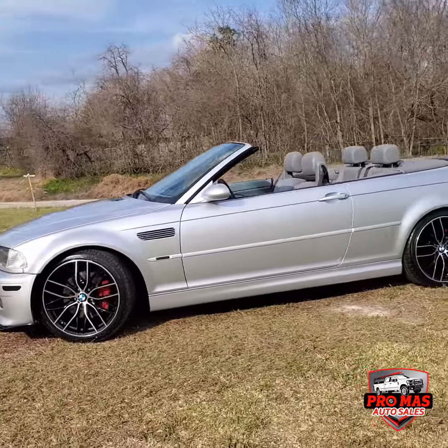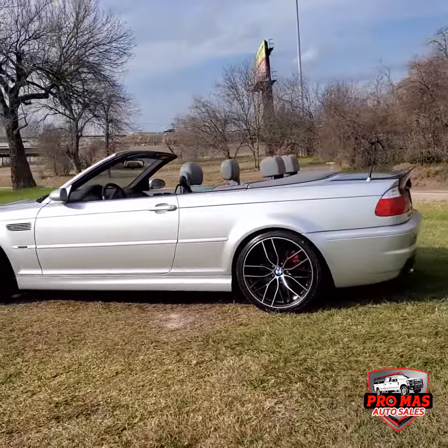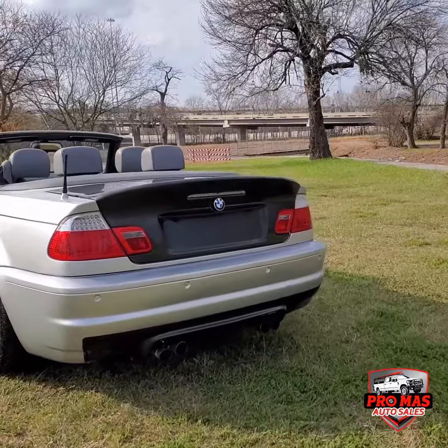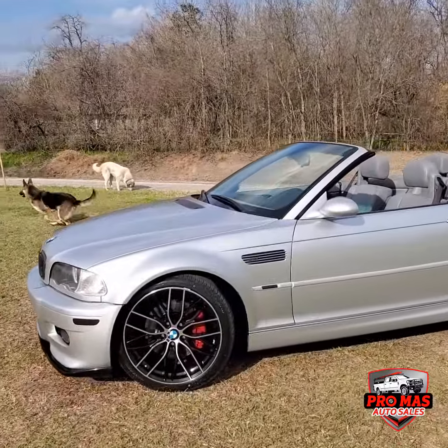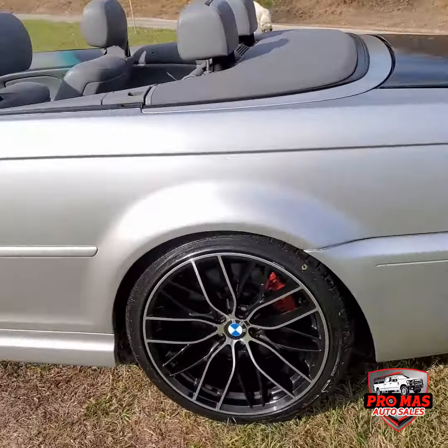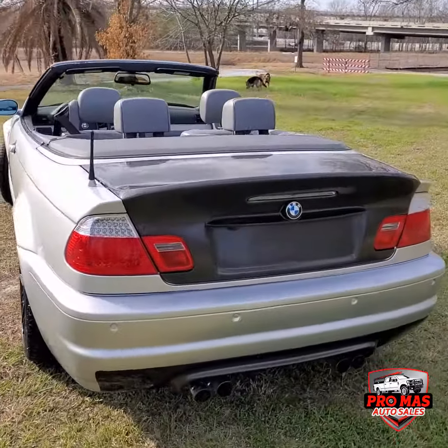Brand new wheels and tires, 19 inch. Carbon fiber trunk. Brand new rims and tires, staggered. Carbon fiber trunk — beautiful.